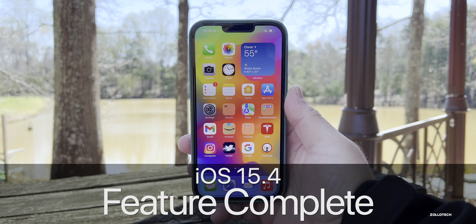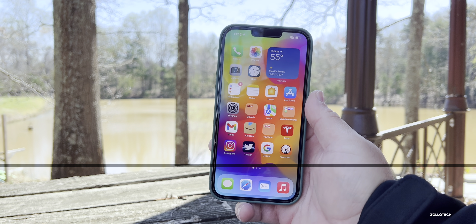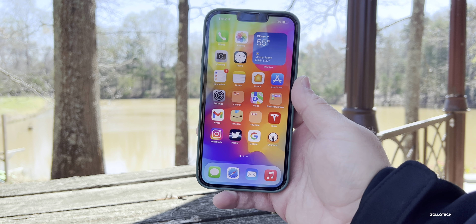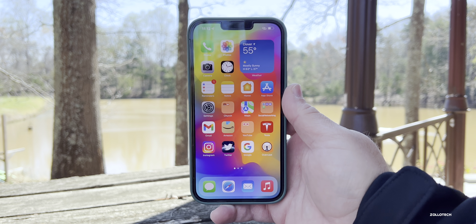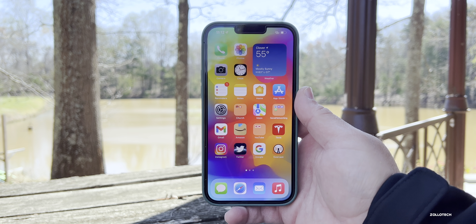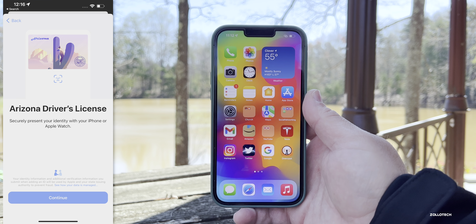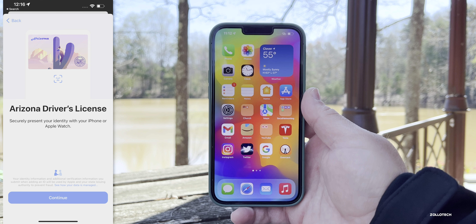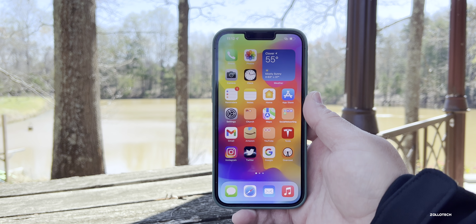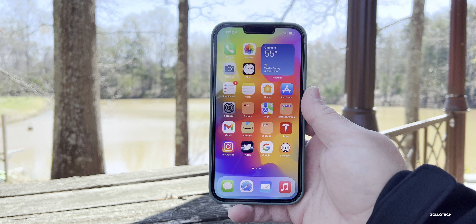Hi everyone, Aaron here for ZolloTech. iOS 15.4 is finally making iOS 15 feature complete. Apple announced iOS 15 back in June of 2021 and released it in September. Since then we haven't had all of the features they initially showed, but now with iOS 15.4 we do — we have Apple Digital ID starting up in Arizona and coming to other states, Apple Car Key, and Universal Control. All of the initial promised features are now here with iOS 15.